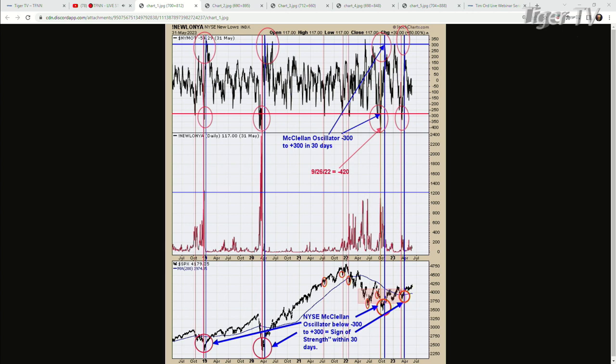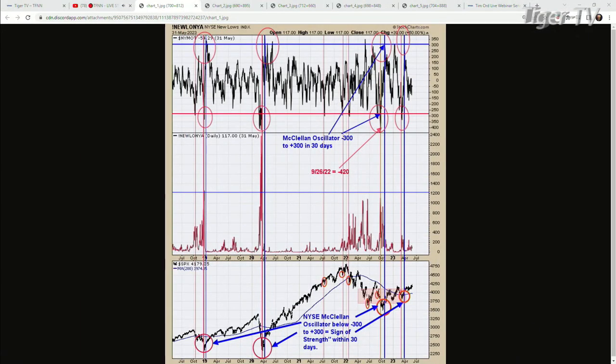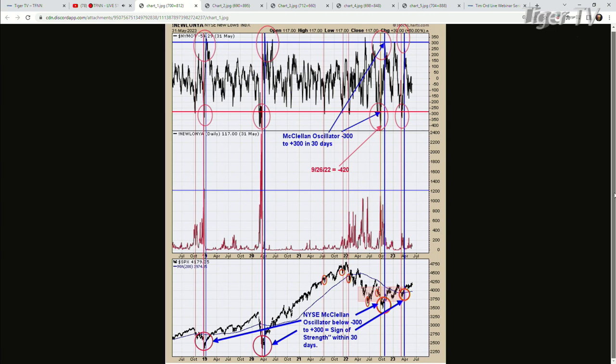Go back to that bottom in 2019. The McClellan Oscillator — was it below minus 300? It's kind of like a climax. Then you need a rally to show a sinus drink, just like we said last time. You've got to have a selling climax, then right after it you've got to have a sinus drink. As far as the NYSE McClellan Oscillator, it has to go from minus 300 to plus 300, usually within 30 days. And that's what happened in 2019. And again, that happened in March of 2020 — the COVID crash.